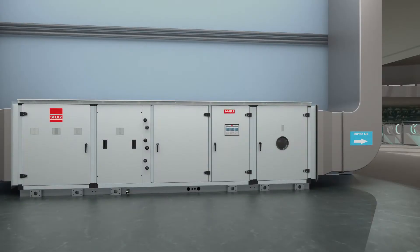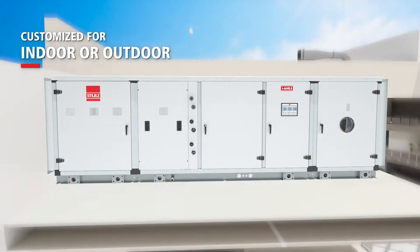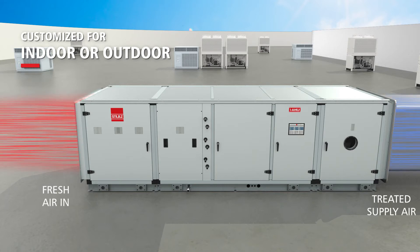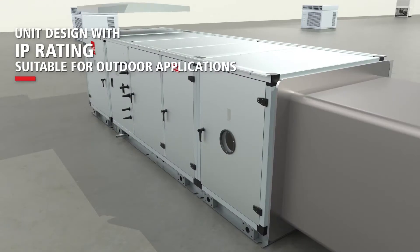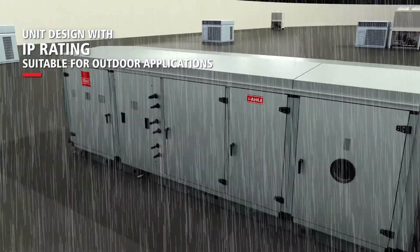These can be built for both indoor placements or placed outdoors. Built to suitable IP ratings, outdoor MAUs also have customized canopies designed to prevent rainwater ingress.